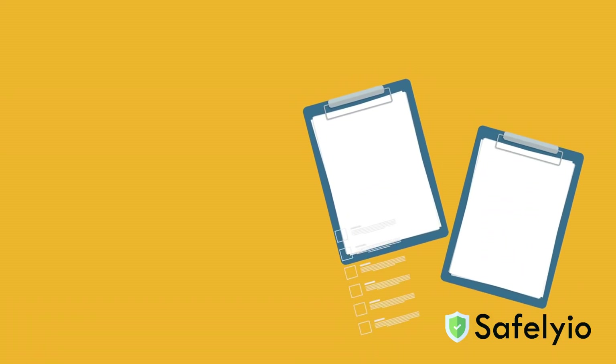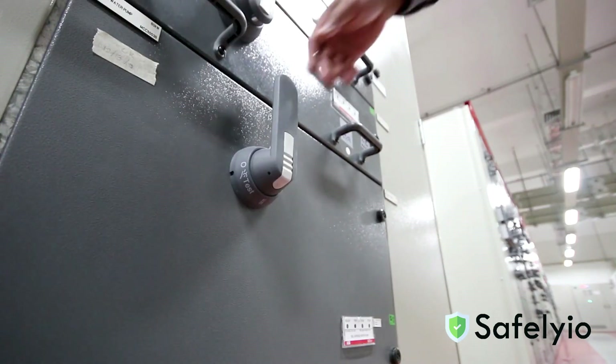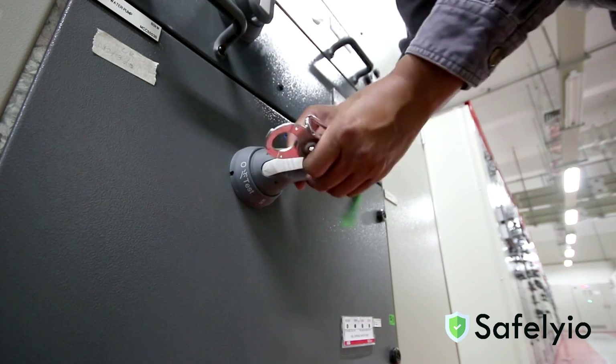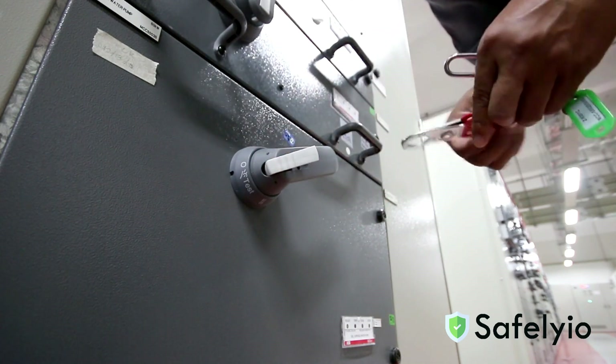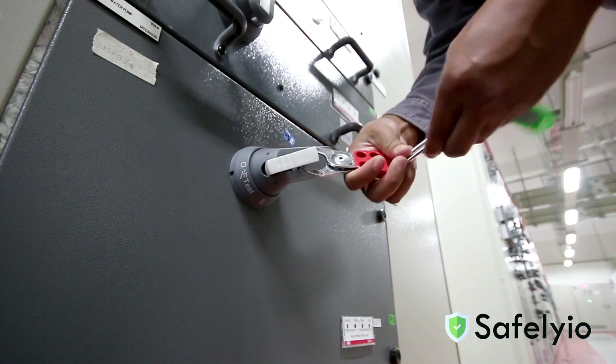Ensure you follow your company's electrical safety policies and procedures and receive proper training. De-energize equipment before performing any repairs or maintenance and apply lockout-tagout procedures. This ensures that power cannot be restored accidentally, keeping you and your team safe while maintenance or repairs are performed.